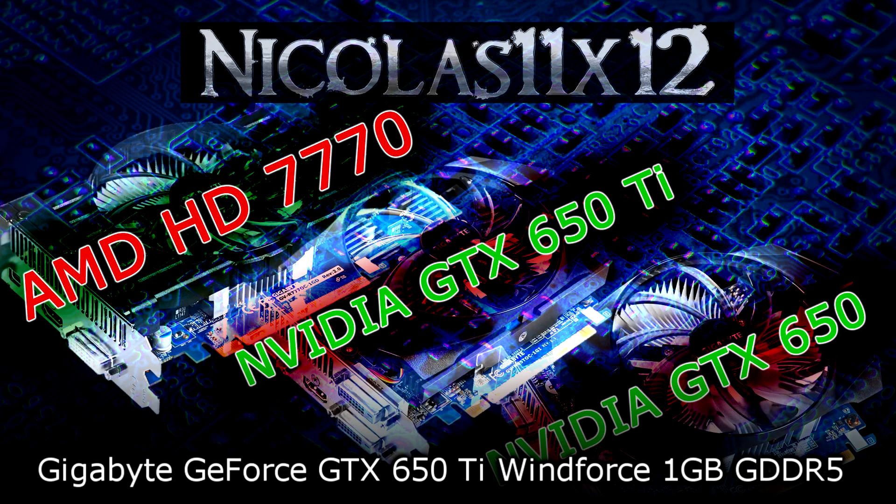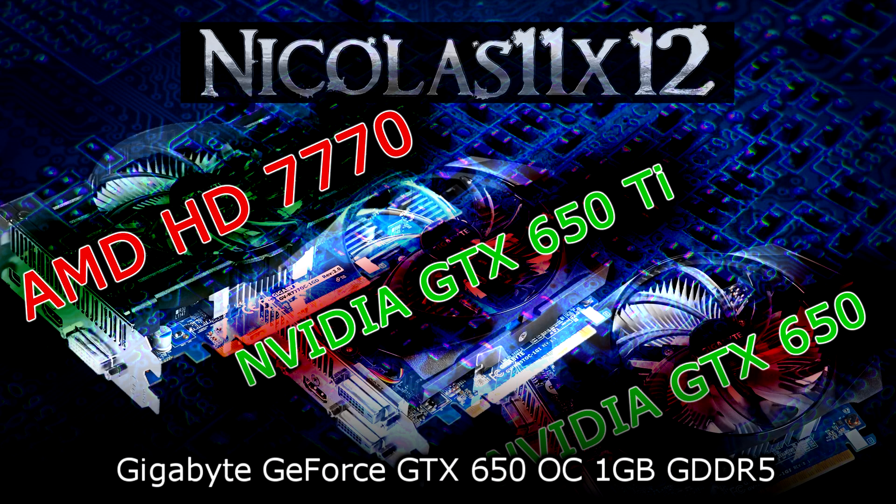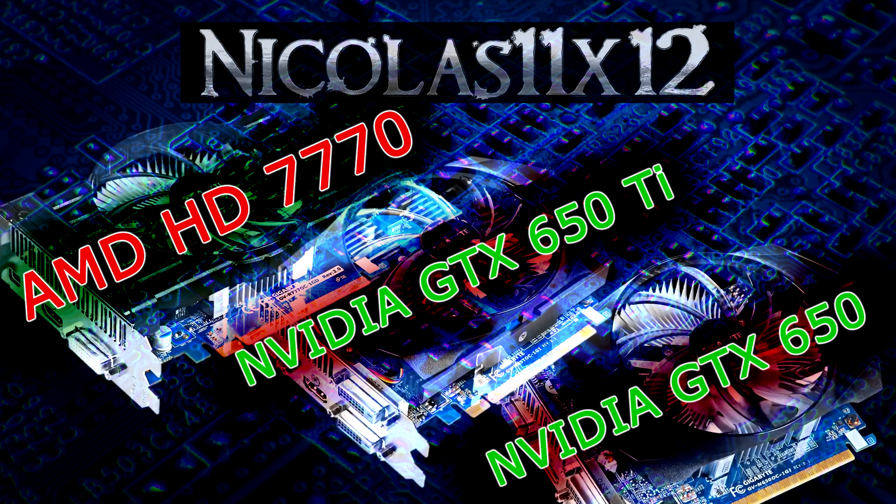Also in the comparison are the Gigabyte GeForce GTX 650 Ti Windforce 1GB GDDR5, and the Gigabyte GeForce GTX 650 OC, 1GB GDDR5. Alright, now let's move on to the benchmarks.